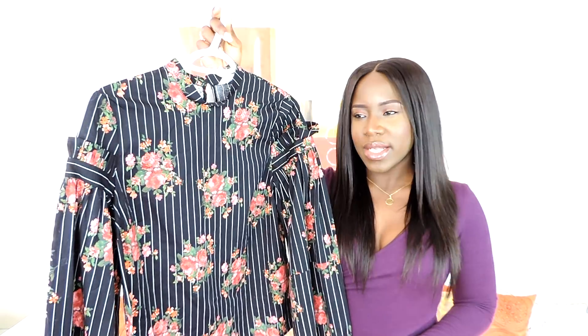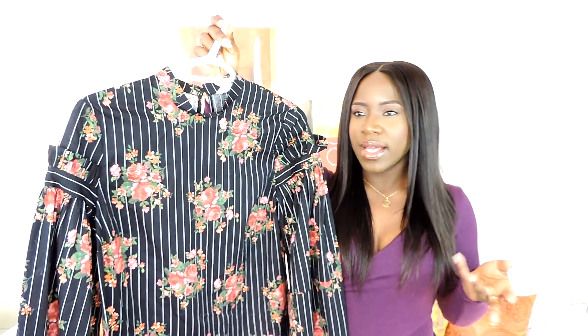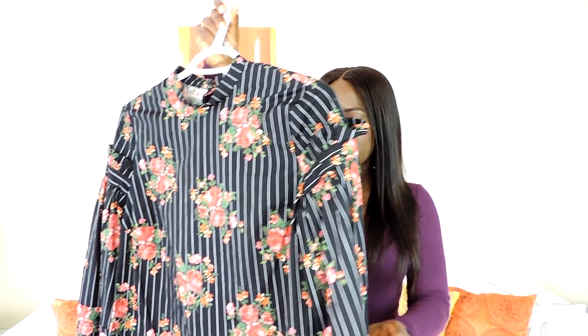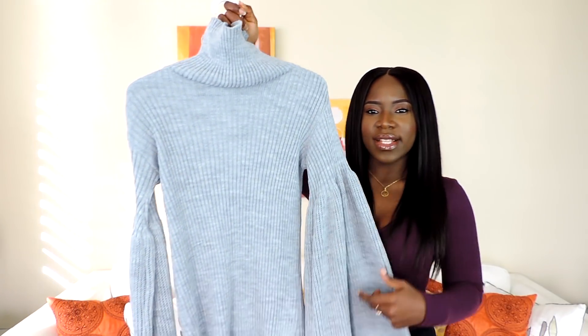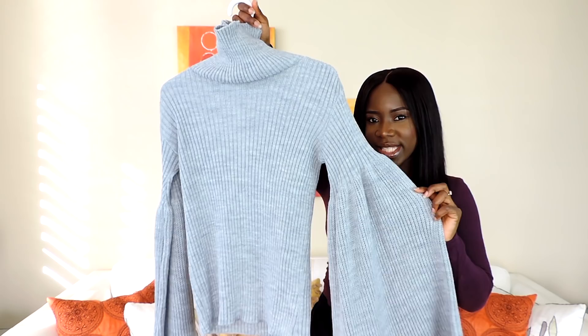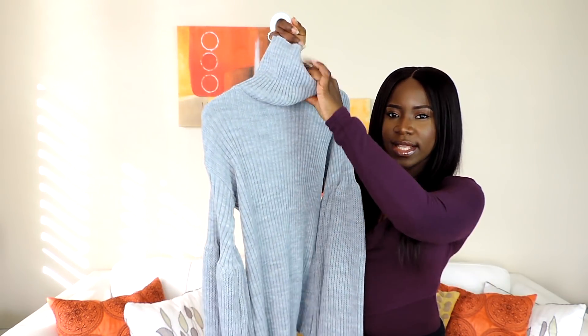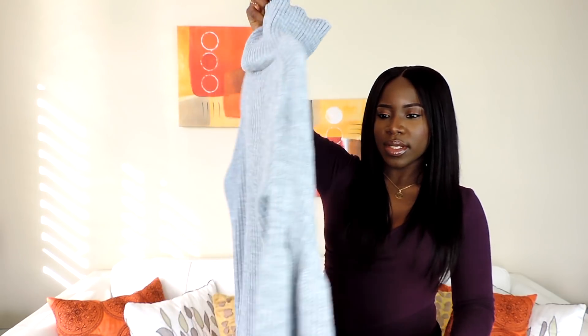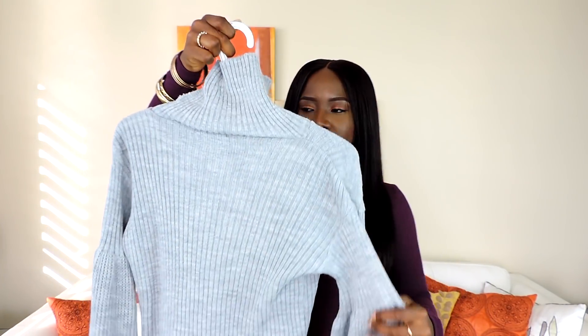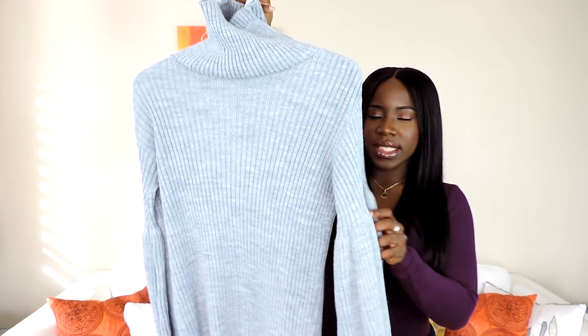This is my best piece from this haul. It's really different — it's like a sweater dress, but the sleeves are so oversized and it has this cowl neck and it's ribbed. It's really nice. I can wear this for dinner; it's a bit more dressy. I can't wait to show you guys how I'm going to style this.